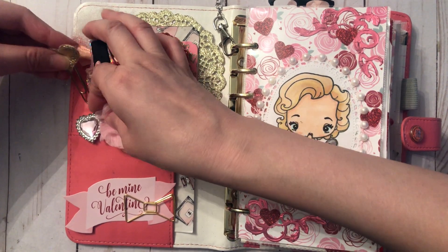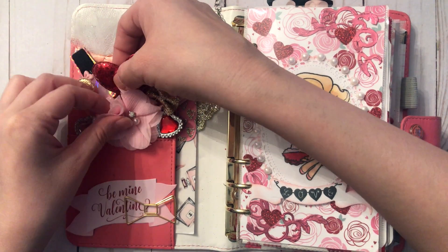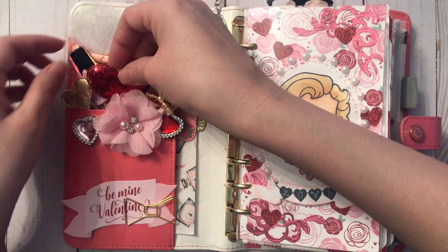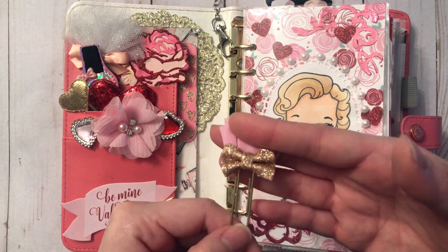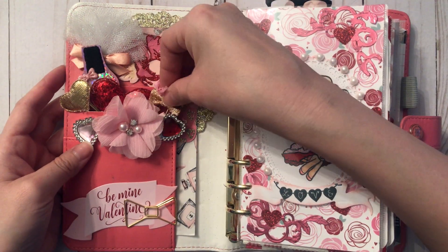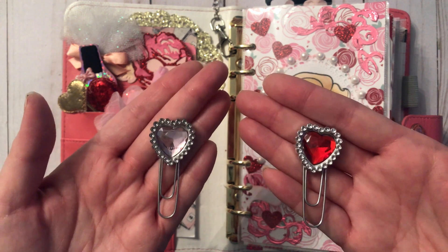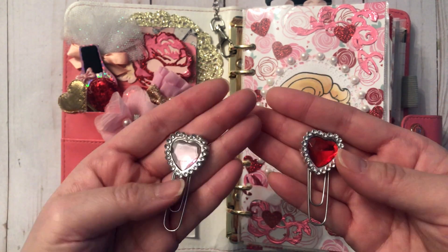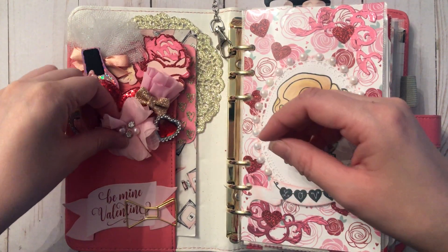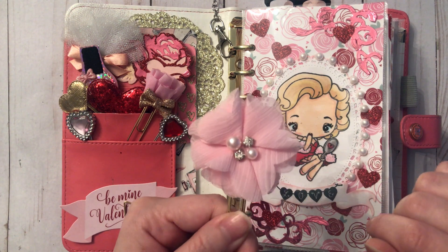I both buy and make paper clips. I have this sequin heart — maybe from Etsy — and a Prima rose paper clip that came in a pack of four. These two are paper clips I made from crystal heart rings I got from Dollarama last year. And finally, this is a paper clip I made from a chiffon flower I got on AliExpress.